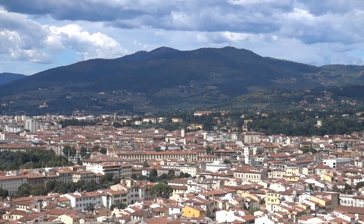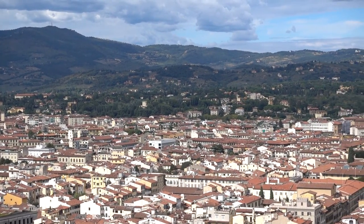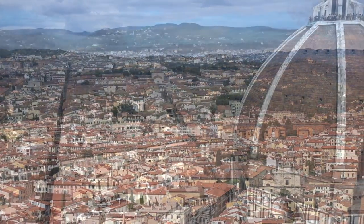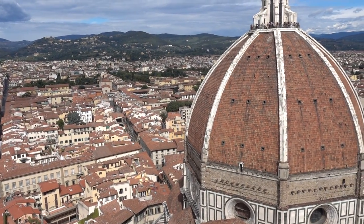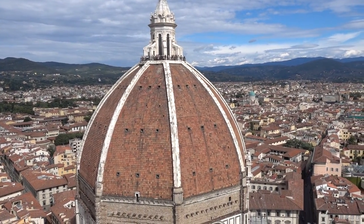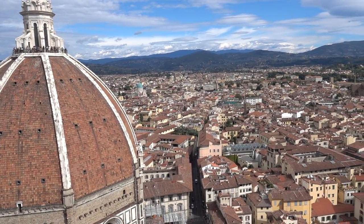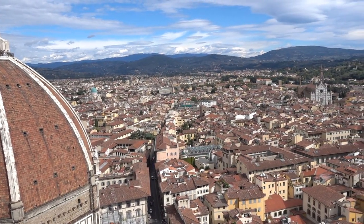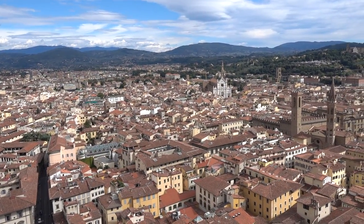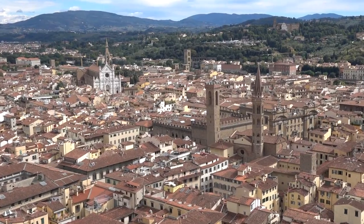We can't always get good pictures because there's a cage. And now we're shot at the top of Giotto's Bell Tower. Next up: the top of the Bell Tower.